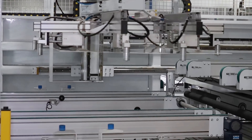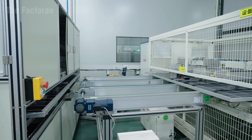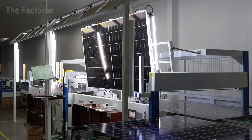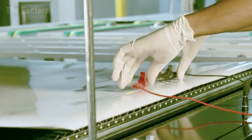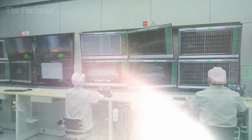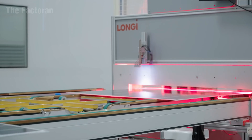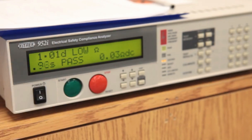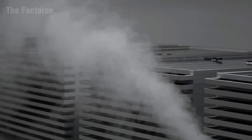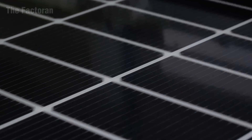Once the entire assembly process is completed, the solar panels are transferred to the quality inspection phase — a decisive stage that determines their durability, efficiency, and ability to perform reliably under any environment. The process begins with an electroluminescence test conducted after the lamination stage: when a controlled electric current is passed through the panel, microscopic cracks or hidden defects become visible on the infrared imaging screen. Panels that fail to meet the standards are separated for repair or disposal, ensuring consistent quality across the entire production line.